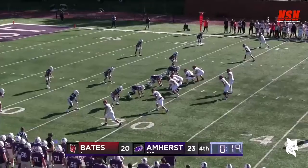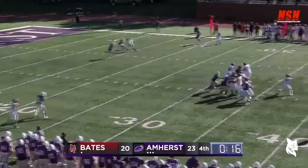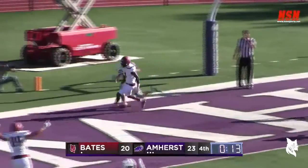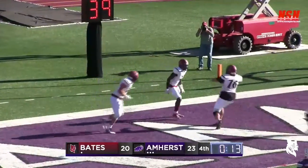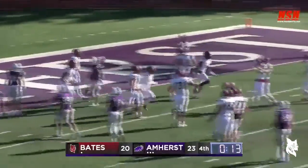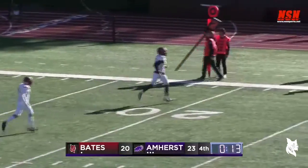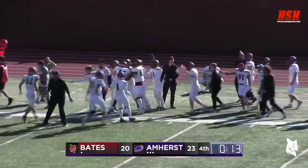The ball was batted at the line before it was caught. Basile going deep to the end zone — Diawara, a touchdown! Bates scores with 13 seconds to play! A 28-yard touchdown pass, Diawara gets his second touchdown of the day. He was left wide open up the middle and it's 26-23.